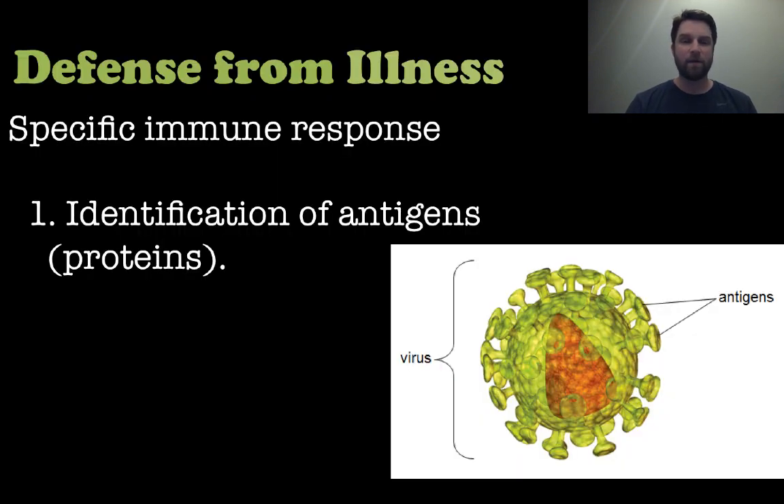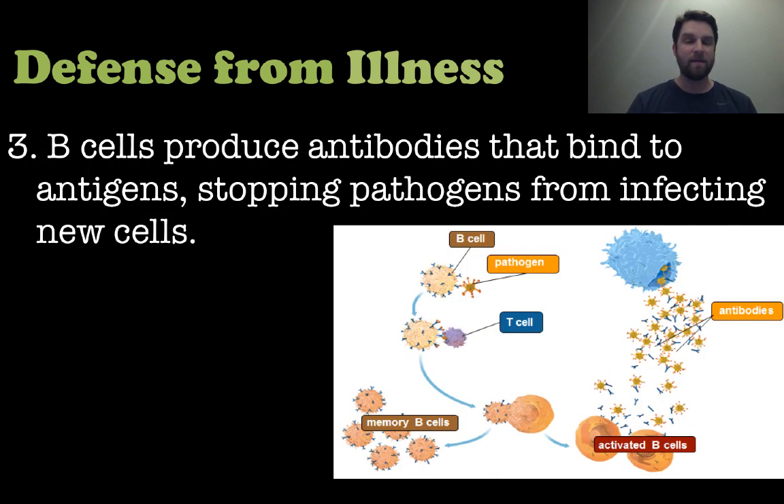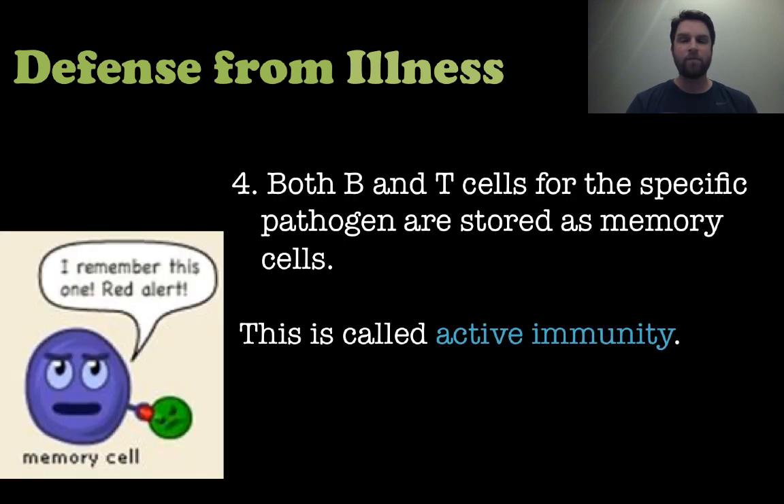Now let's move to a specific immune response — there are four steps. First, the body identifies the antigen, the protein on the pathogen. You can see on the right that antigens are like ID tags sticking out of a virus or other pathogen, identifying what that pathogen is. Next, T cells destroy those specific pathogens, and B cells produce antibodies that bind to those antigens and stop them from infecting new cells — a coordinated response. Finally, both B and T cells store the information they gained as memory cells, so if that same pathogen ever returns they'll be ready. This whole process is called active immunity.